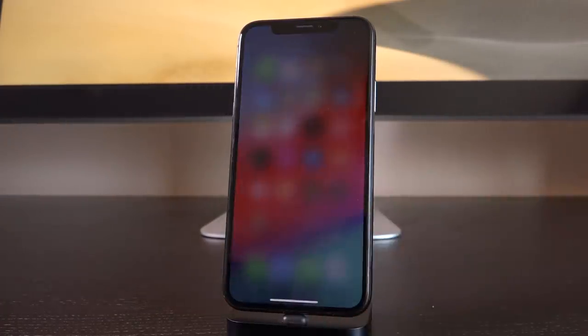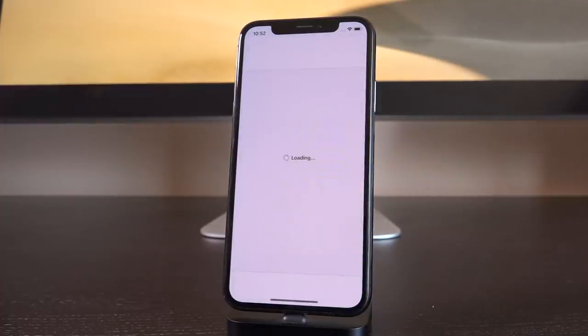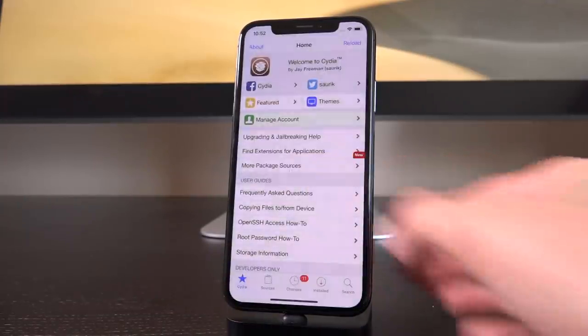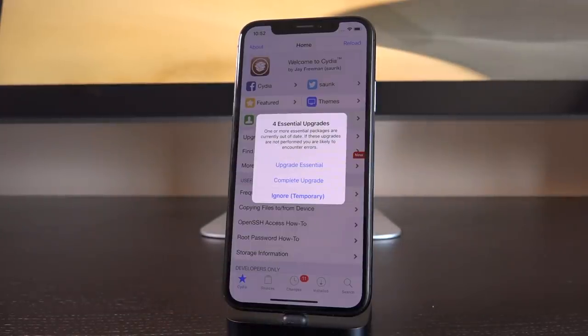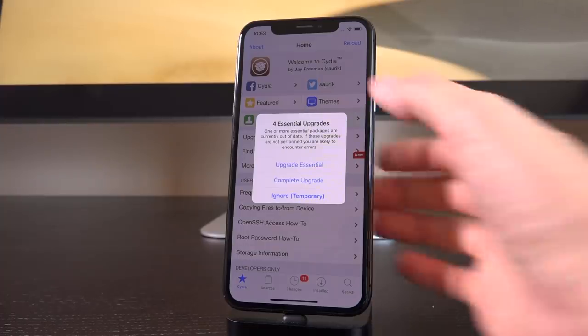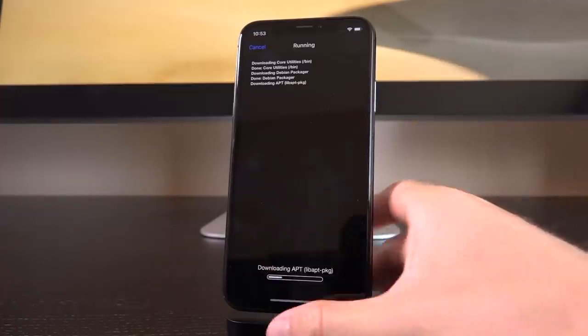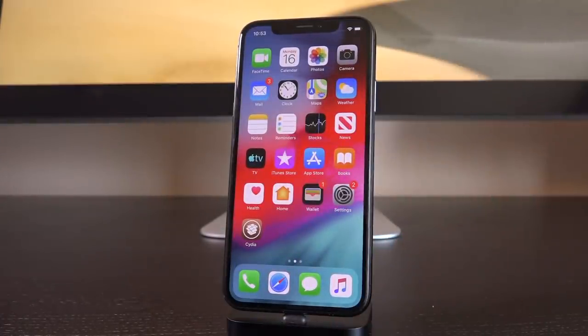I'm going to load up Cydia to show you guys that my jailbreak has been re-enabled successfully. So now when I open up Cydia — there you go — you can see that it does load, and we do have some changes. We have some updates to install. Going to tap dismiss to that system prompt right there, and of course always install your essential upgrades. So I hope you guys liked this video showing you what exactly the iOS 12.4 un-jailbreak loop is and how to fix it.